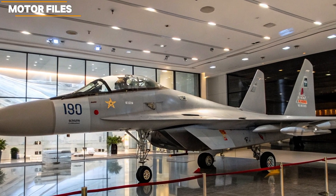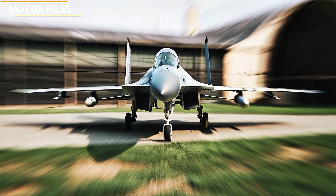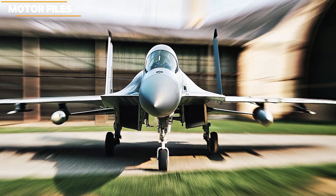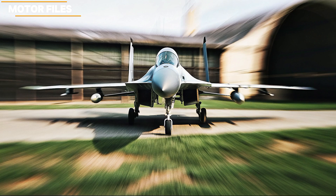Conclusion: The 2026 Su-30 KMI stands out as a smart evolution of a proven platform, blending air superiority performance with strike flexibility and modern avionics. It's not a brand new stealth fighter, but it brings high-value upgrades at manageable cost. Powerful and adaptable.